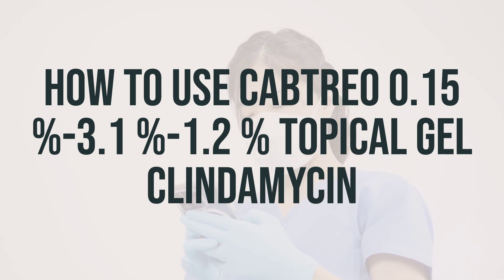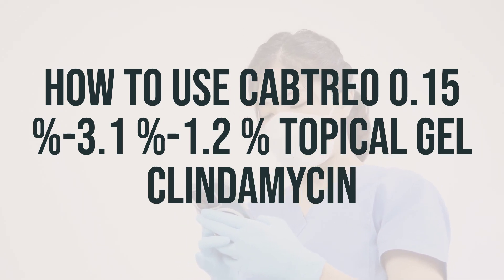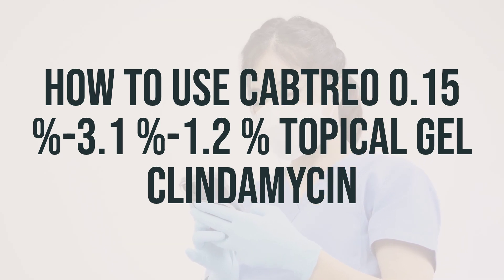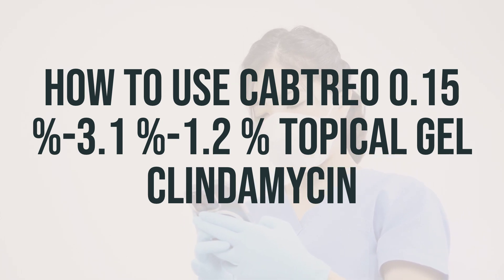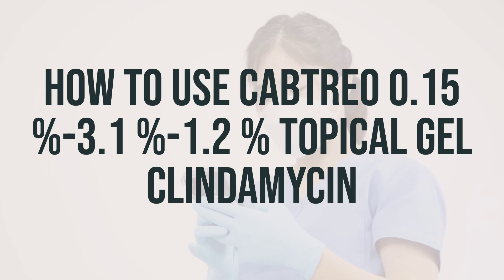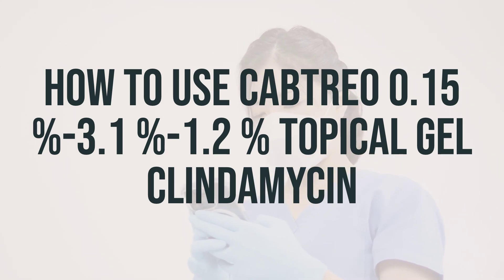If it gets into your eyes, flush with large amounts of water and call your doctor if eye irritation develops. Benzoyl peroxide may bleach hair or fabrics, so use this product carefully and avoid contact with hair, clothing, and furnishings. Use this medication regularly at the same time each day to get the most benefit from it. Do not use a larger amount or use it more often than prescribed. Tell your doctor if your condition does not improve or if it gets worse.